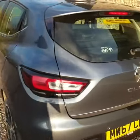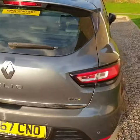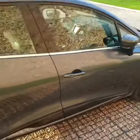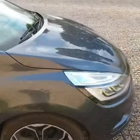This car has yet been to the valeters, so it does need to be valeted, and currently it will need to be MOT'd, serviced, gone through the workshop, PDI. But all this work will be carried out before you collect it, if you were to buy it.